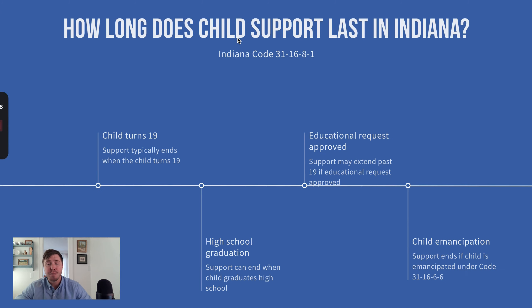How long does child support last in Indiana? In Indiana, it lasts until the child turns 19. It can end earlier if the child graduates high school earlier and is self-supporting, or if the child is legally emancipated. Support can actually go past 19 if there's a special need such as a disability, and a parent can request that support extend past the age of 19.